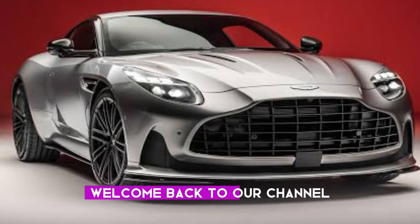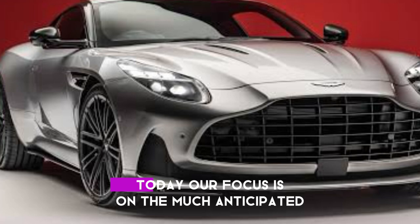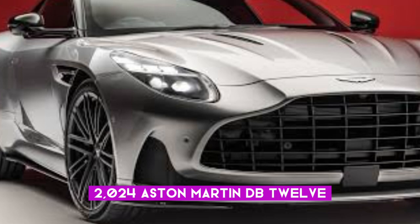Welcome back to our channel, LizaCarInfo, covering the latest in the automotive world. Today, our focus is on the much-anticipated 2024 Aston Martin DB12, creating quite a stir in the industry.